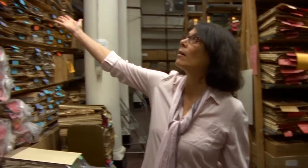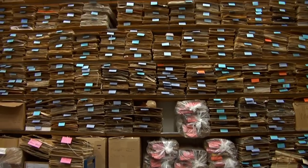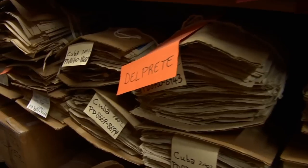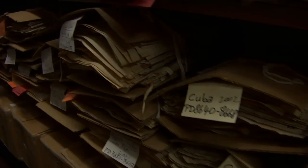On this side, all of these plants are already identified and they're just waiting their turn to go up to the mounting room, where they'll be glued to paper and then eventually filed in the herbarium.